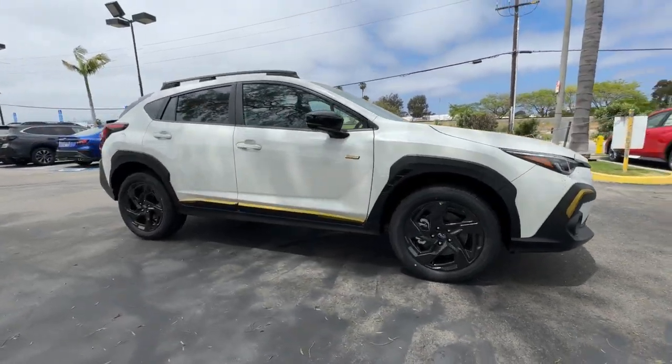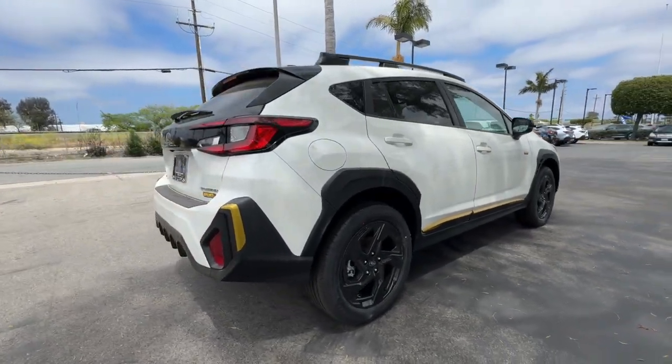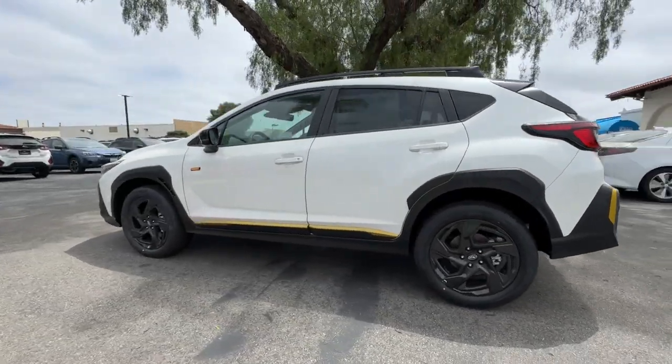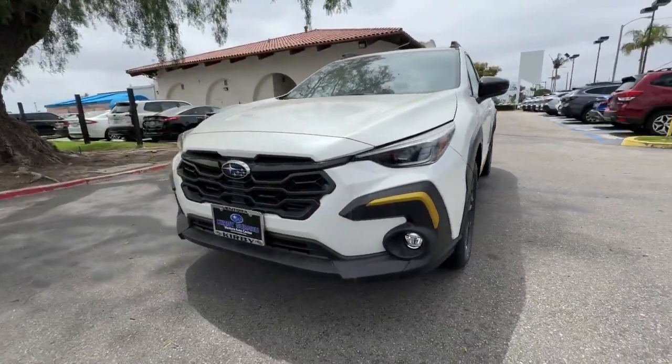Your next car could be the 2024 Subaru Crosstrek. Make every project a breeze in this versatile Crosstrek. Whether you choose the plug-in hybrid or gasoline-powered model, you'll love the all-weather capability and spacious cargo capacity of this can-do crossover.